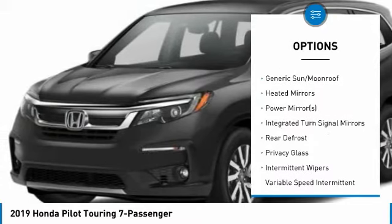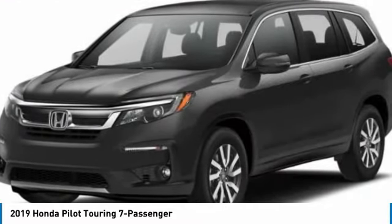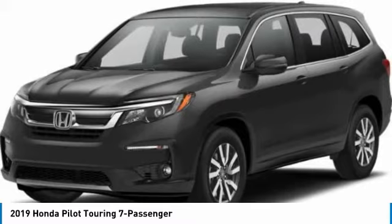Navigation system, leather wrapped steering wheel, Bluetooth, adjustable steering wheel, power steering, aluminum wheels.